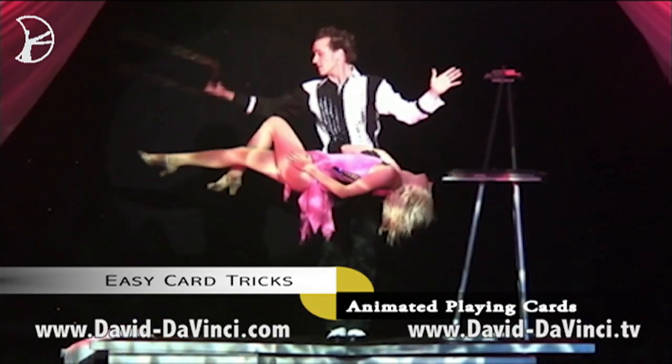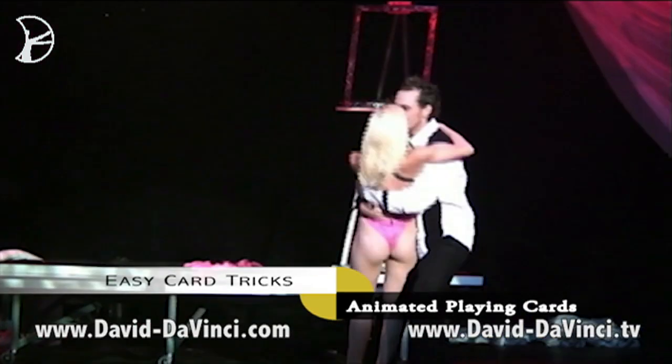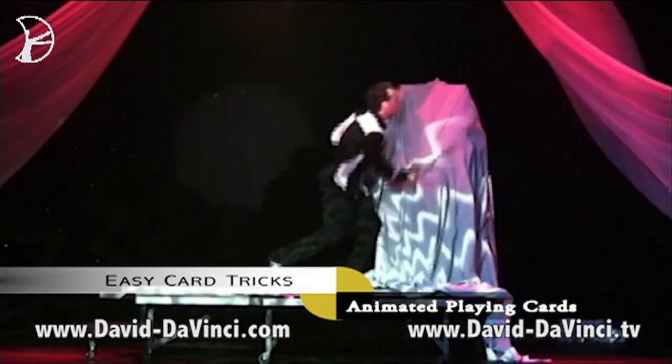I'm David DaVinci. I started magic at six years old, and it's literally taken me around the world. I put together a series of how to do magic tricks so that you can pursue your dreams in the world of illusion.